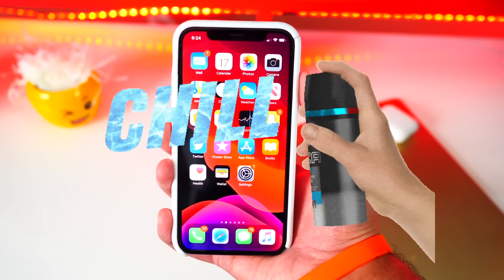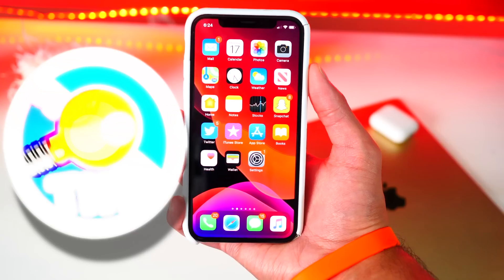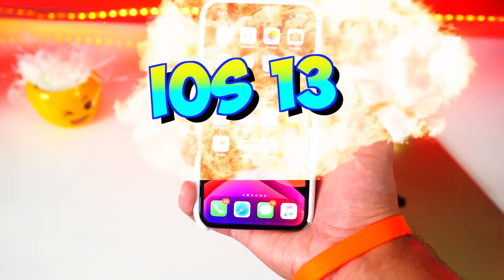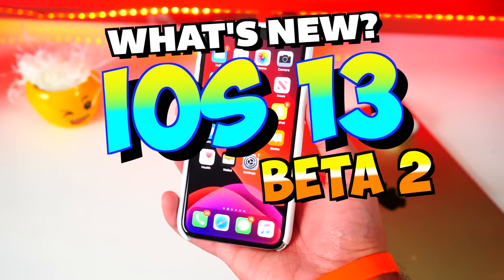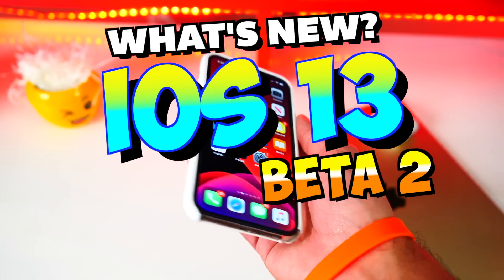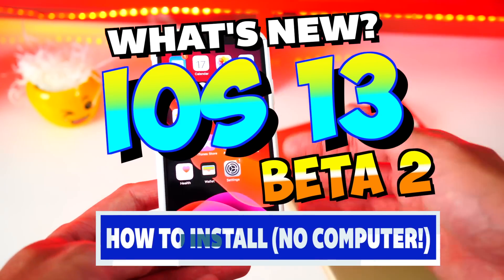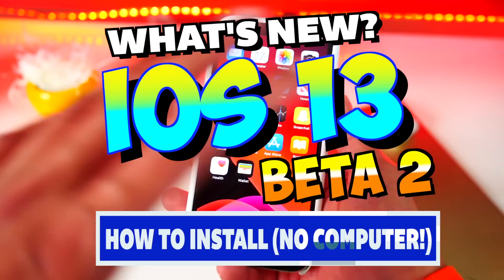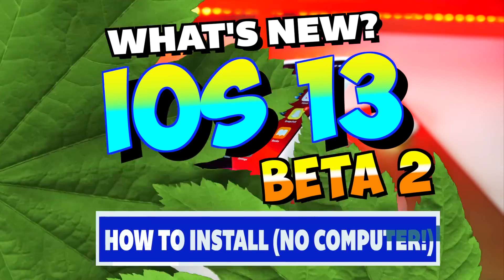What's up guys, The Hack Spot here — not Axe. Today is a very exciting day because Apple did release iOS 13 Beta 2. In this video I'm going to be showing you guys all the new features in iOS 13 Beta 2, along with how to install it without a computer. You can now do that — you don't need a computer anymore to install iOS 13 on your device. Super exciting stuff, let's not waste any time and jump right in.